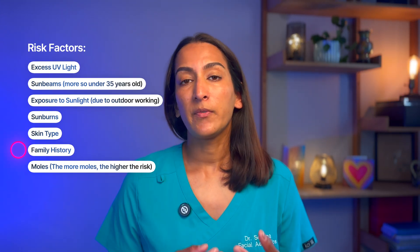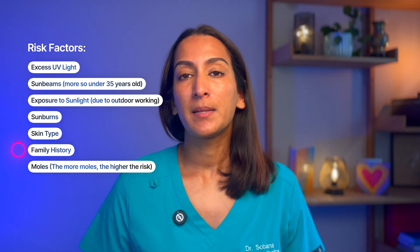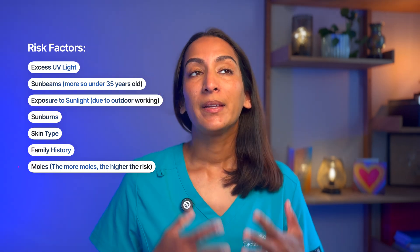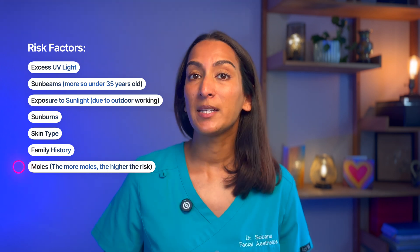Another major risk factor is family history. Your risk of melanoma is higher if you have a close relative who's had melanoma, partly because we tend to share the same colouring and skin type. Your risk is highest if your relative had melanoma when they were younger than 30, or if you've had more than one first-degree relative — meaning parents or siblings — who's had melanoma. Having lots of moles is also a risk factor. One study found that melanoma risk was higher in people with 100 or more common moles compared to people with 15 or fewer.